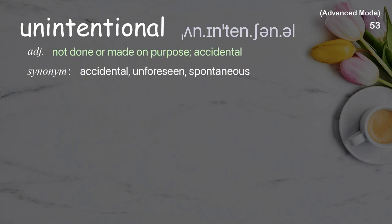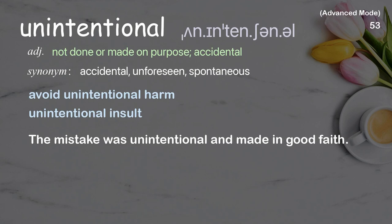Unintentional: Not done or made on purpose; accidental. Examples: Avoid unintentional harm, Unintentional insult. The mistake was unintentional and made in good faith.